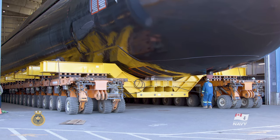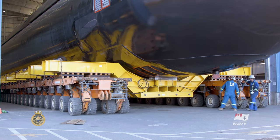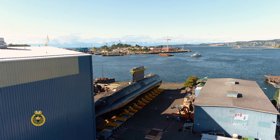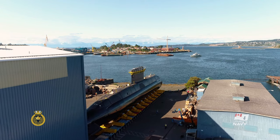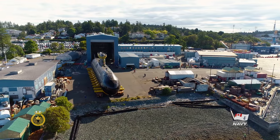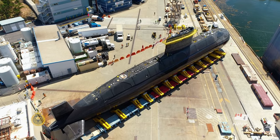The submarine is currently being loaded onto a bunch of self-propelled motorized platforms — essentially flat trucks — with the submarine laid on top. It rolls from there through a series of complex and very well measured-out turns through the graving dock facility and onto the careen.